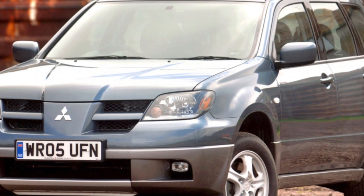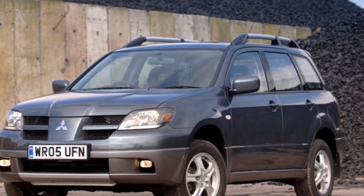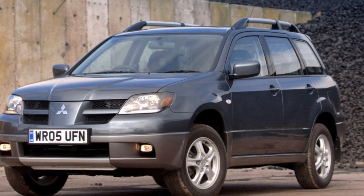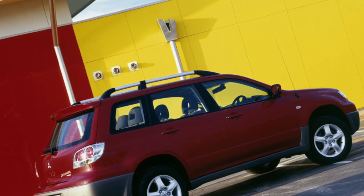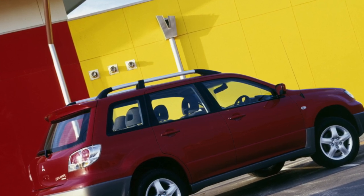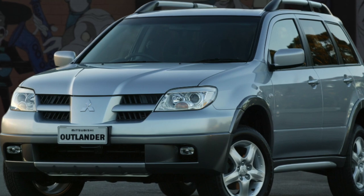If you are the owner of this car, please describe the problems you had to face during its operation. Your feedback may help other viewers when choosing a car. That's it for today — thanks everyone for your attention. Don't forget to subscribe to the channel. See you soon!